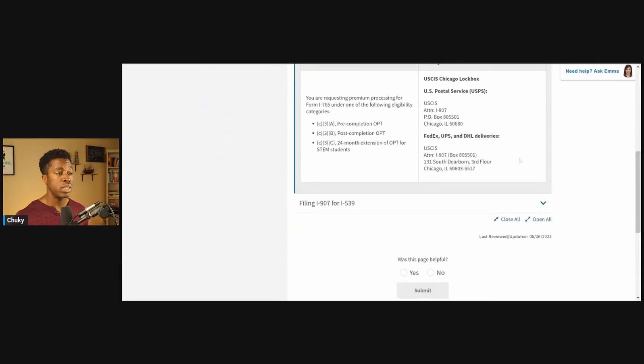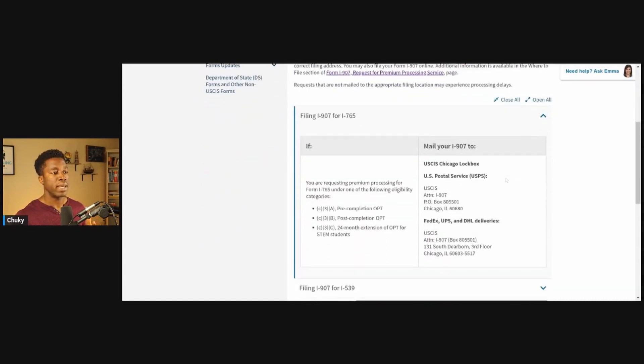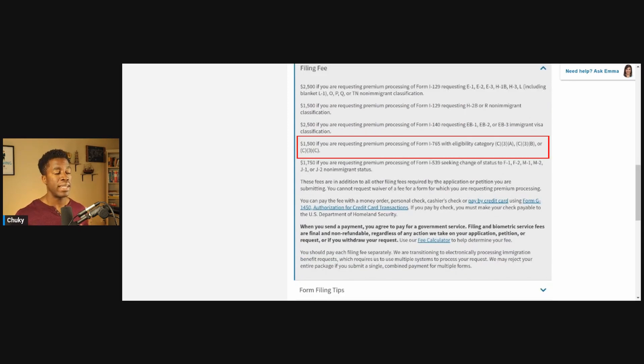Now let's talk about where you're going to be submitting your form if you're going to be filing this by paper. This webpage will describe where you're going to be submitting your form I-907, either for the form I-765 filed for OPT or the form I-539 filed for change of status to F-1, M-1, or J-1 status. If you file the paper form I-907, you're going to be sending your application to the USCIS Chicago Lockbox facility. And as you can see, this is applicable if you're filing the pre-completion OPT, the post-completion OPT, or the 24-month STEM OPT extension. Alongside your paper form I-907 is going to be a filing fee. Keep in mind that the filing fee for OPT premium processing is non-refundable, and that's in addition to what you're going to be paying for the OPT application. At the time of this video, the filing fee for OPT premium processing is $1,500.